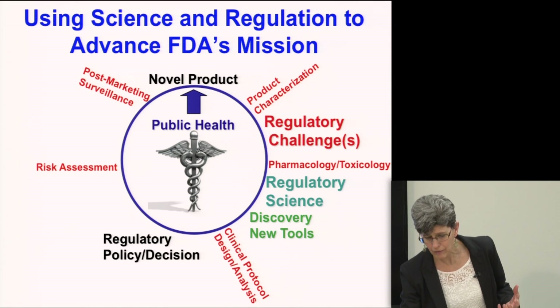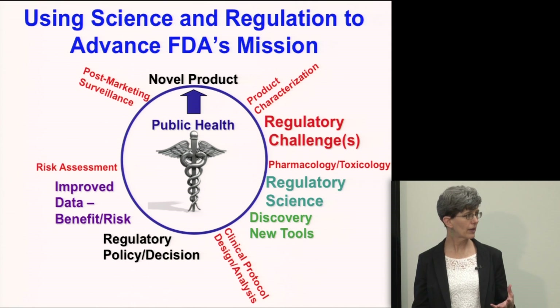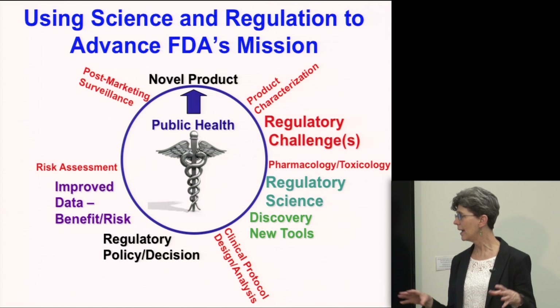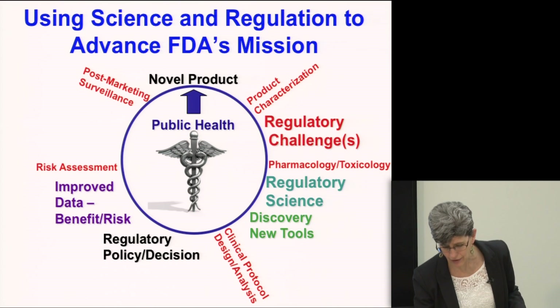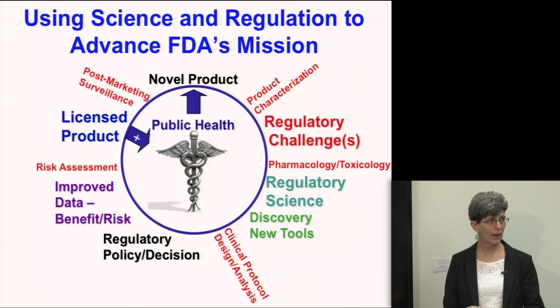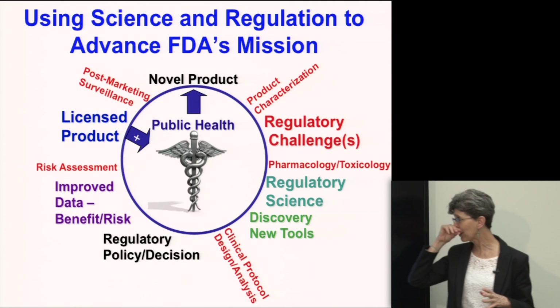As that information gets back to sponsors, the idea is that sponsors developing these products have better data to submit to the agency filling those gaps. We can then look at the benefits and risks of a particular product and hopefully license a product that will have a positive impact on the public health need that gave rise to this new pathway.